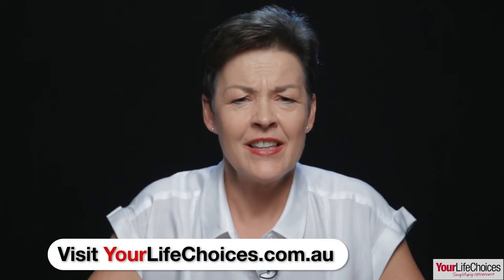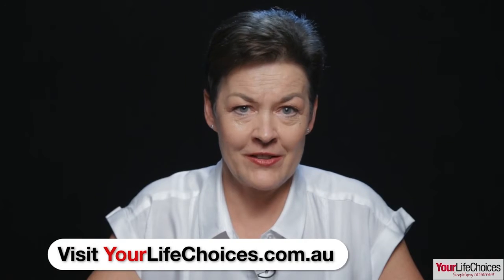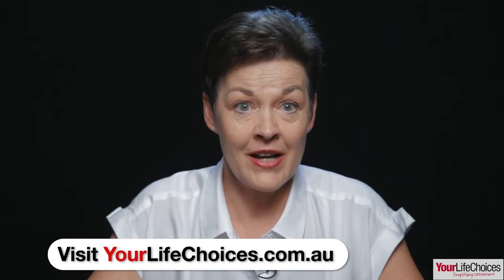You can submit your age pension claim up to 13 weeks before you reach eligibility age by using the Human Services website or by picking up an application form from your nearest Centrelink Service Centre. Thanks for watching and don't forget to download Your Life Choices Guide, Your Retirement and the Age Pension. See you next time.